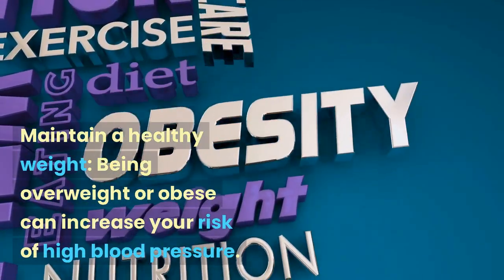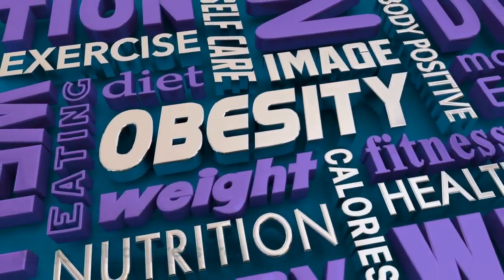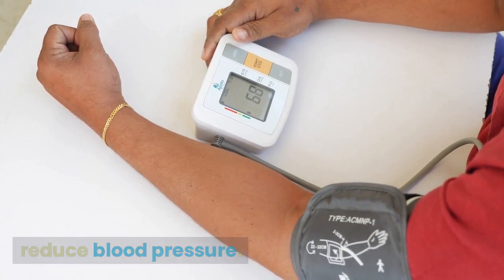Maintain a healthy weight. Being overweight or obese can increase your risk of high blood pressure. Losing weight through regular exercise and a healthy diet can help reduce blood pressure.